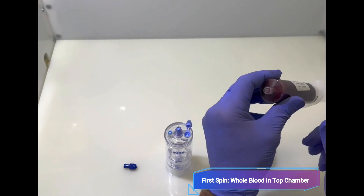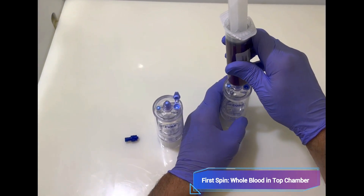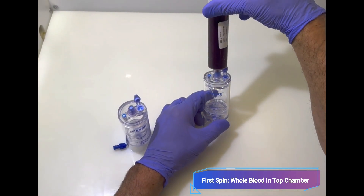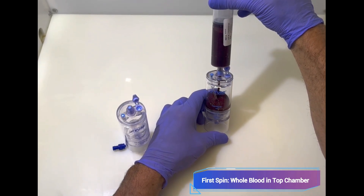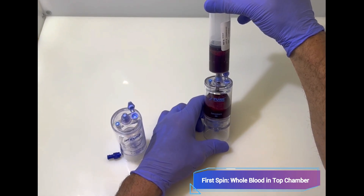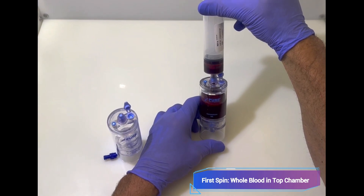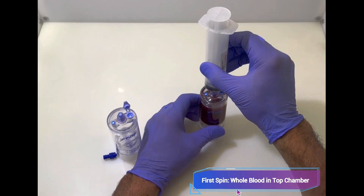What we're looking at here is the blood from a blood draw in a 60 cc syringe. We're filling up chamber number one — the top chamber — and preparing the solution for the first spin. The first spin is two and a half minutes, and we're putting the entire 60 cc syringe into that first container.